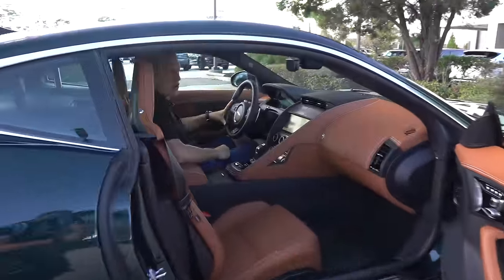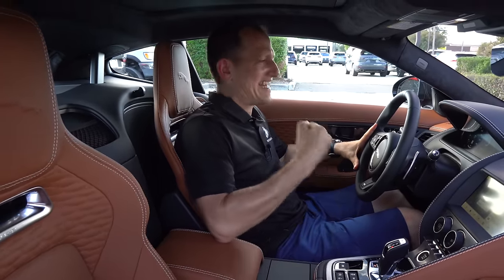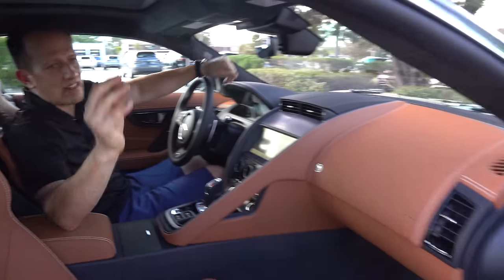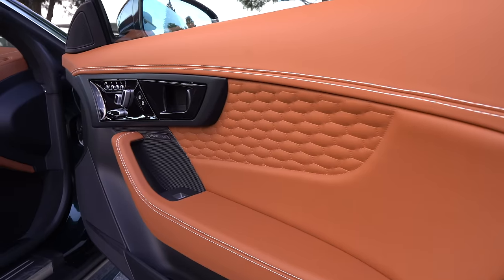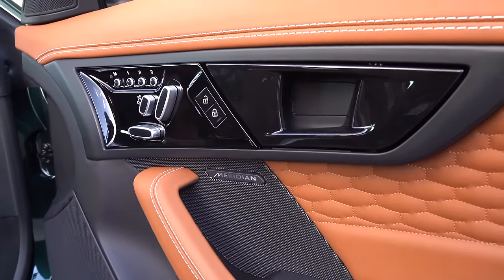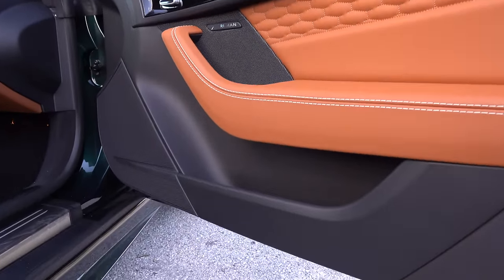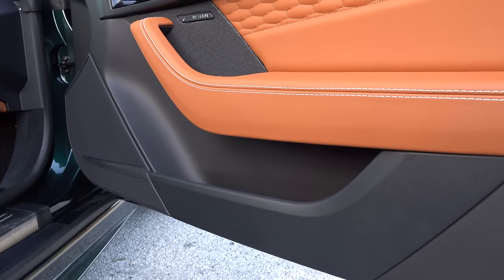We are inside this 2024 Jaguar F-Type R75. I know you're saying to yourself — it's a timeless design. How much is it? The way this one is optioned has an MSRP of $120,000. Let's see how it stacks up for the price. The door panels feature beautiful two-tone leather — nice light tan with white contrast stitching. Love the intricate design in the center. You have the Meridian premium sound system and power seat controls. Three sets of memory settings for your passengers, and the door pocket is large enough easily for five scones.